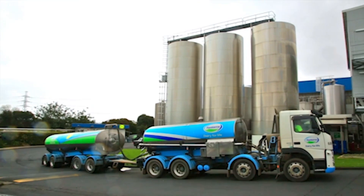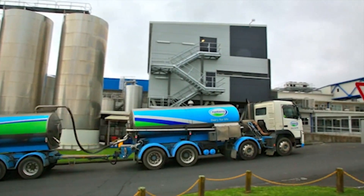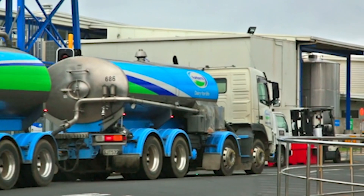When the global dairy manufacturer Fonterra needed a power protection solution for its Takanini facility in Auckland, New Zealand, ABB were able to provide a solution that would improve the power quality. Fonterra Brands are part of Fonterra Cooperative Group — we make consumer goods you'll find on supermarket shelves. We turn over about a billion dollars a year, operating in over 100 countries globally, with around 16,000 employees, and around a thousand people work at our largest site here at Takanini.